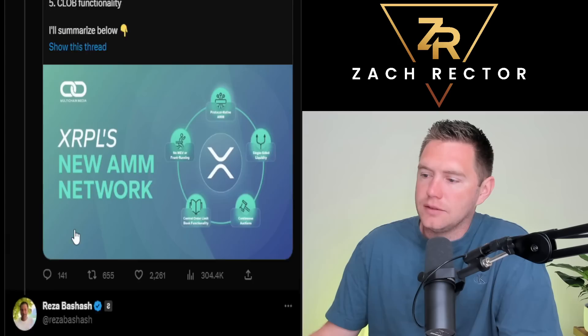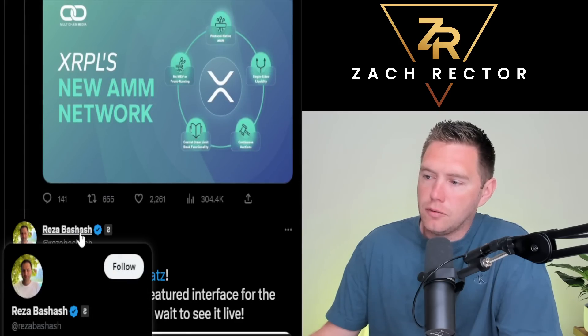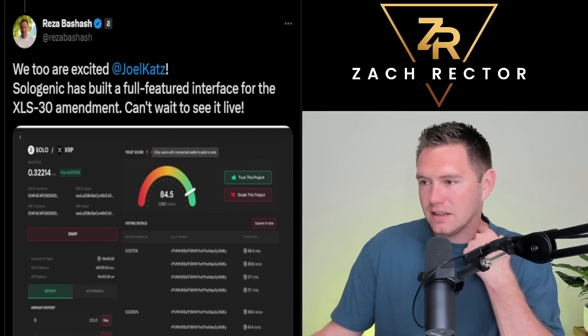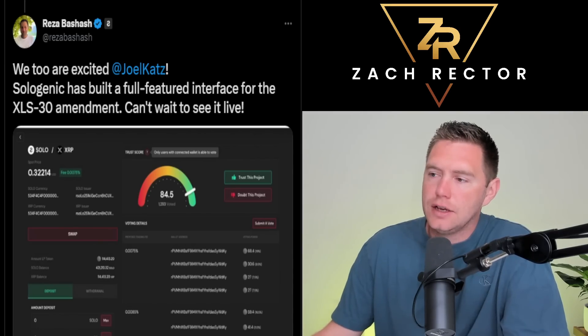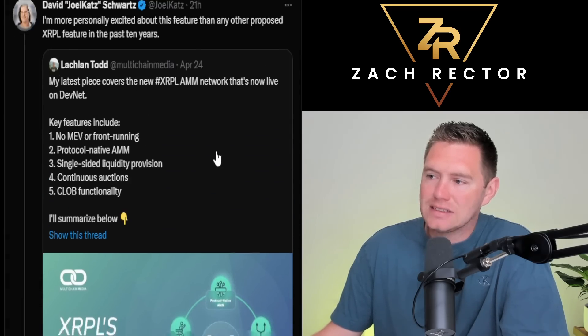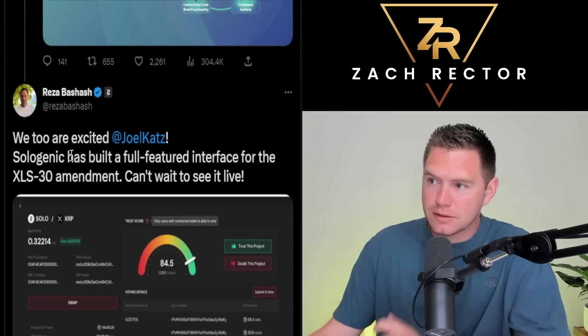Reza Bashash, co-creator and technical lead at Sologenic, tweeted that Sologenic has already built a fully featured interface for the XLS-30 amendment and can't wait to see it live. Projects like Sologenic — who were among the first NFT marketplaces after the XLS-20 update — have already built out the interface for XLS-30. The utility is already coming even before the amendment has passed.